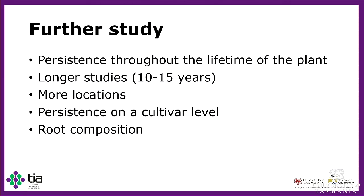For further study, I think it would be beneficial to look at persistence throughout the whole lifetime of the plant — mine only looked at three years post-sowing. Starting measurements right after establishment all the way through, looking at different seasons, would be beneficial. A longer study would also be valuable since growers want a dryland pasture lasting 10 to 15 years. More locations would show how different species react to different environments. Persistence also differs at the cultivar level, so looking at that would be beneficial. Additionally, my study looked at root dry matter percentage but not at what the composition actually is in highly persistent plants — that would be worth investigating.